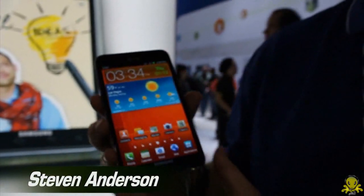Hi, my name is Steven Anderson with Samsung Telecommunications America. I'm a national product trainer for Samsung, and today I want to demonstrate to you the Samsung Galaxy Note, soon to launch for AT&T.